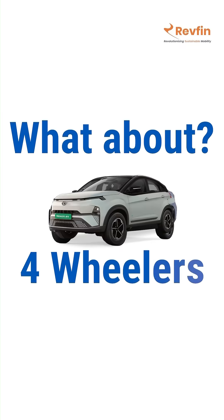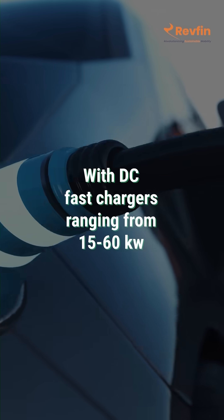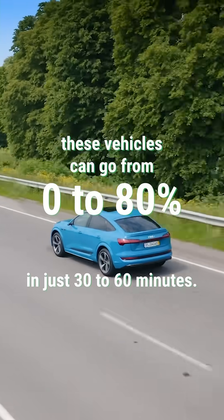What about four-wheelers? They use either NMC or LFP battery chemistries. With DC fast chargers ranging from 15 to 60 kilowatts, these vehicles can go from 0 to 80% in just 30 to 60 minutes.